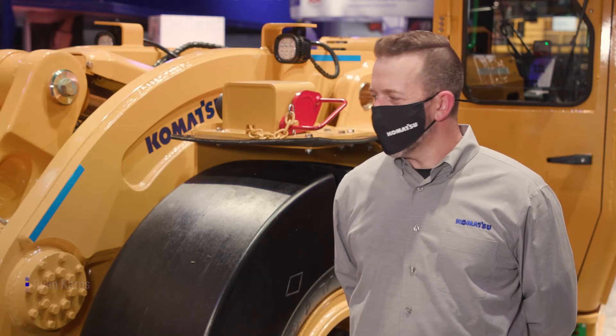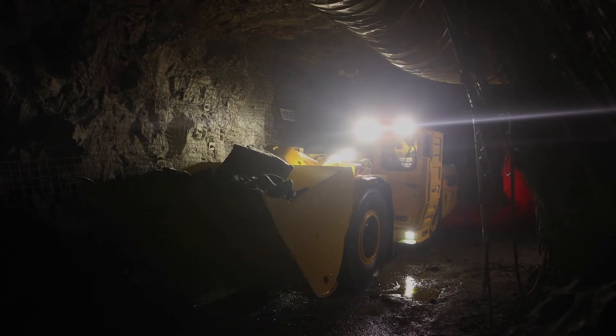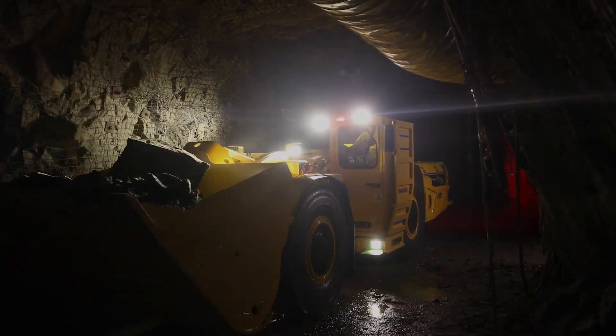My name is Ryan Kearns and I'm the product director for the new Komatsu WX07 LHD. The WX07 replaces the LT650 and is ideal for narrow vein mines, particularly operations using cut and fill methods.